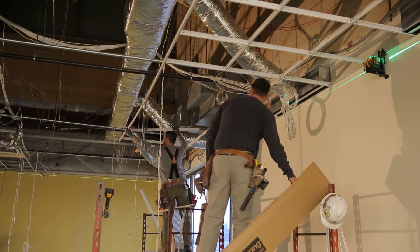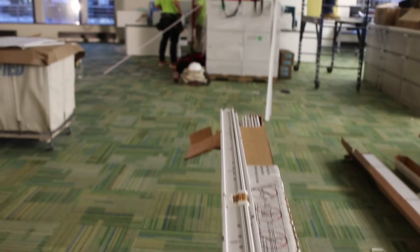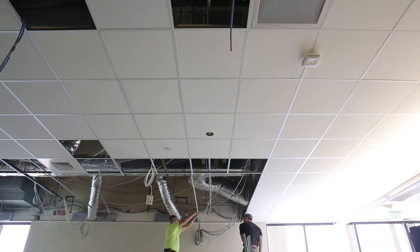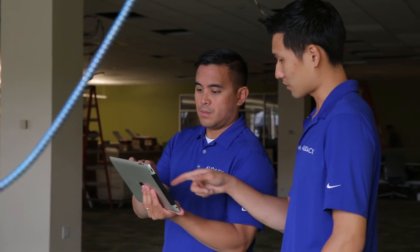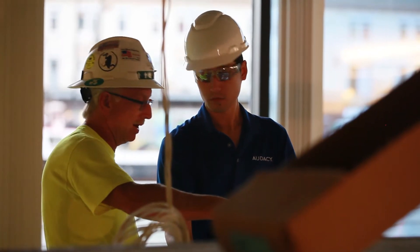The partnership with Armstrong makes sense because they were really looking for someone to help them take the next step into creating their DC FlexZone solution and making it more of an offering. This space is interesting in that we're only renovating half of it, so we had to integrate with existing HVAC and fire alarm systems as well as the existing ceiling tile grid and make sure everything works together.